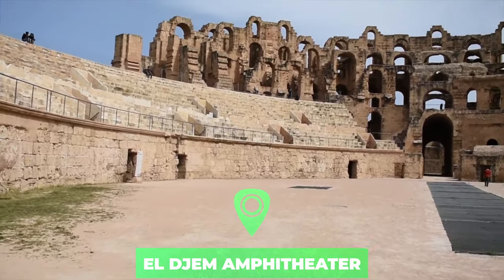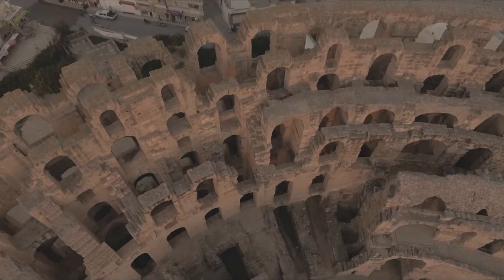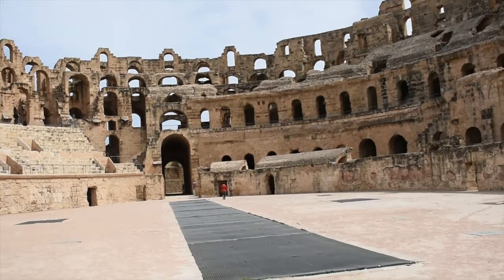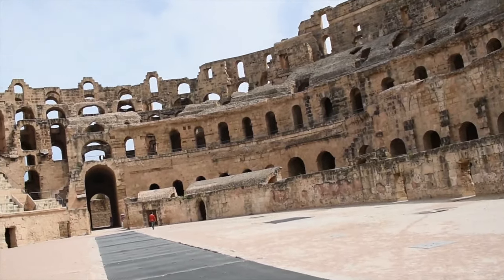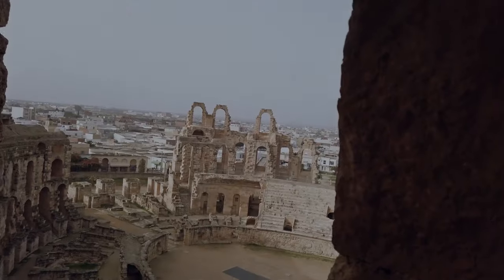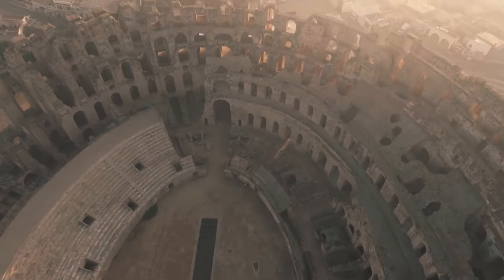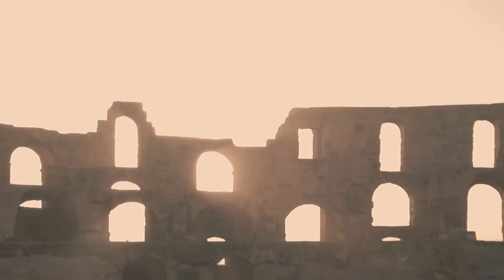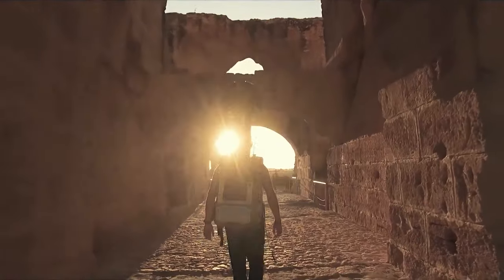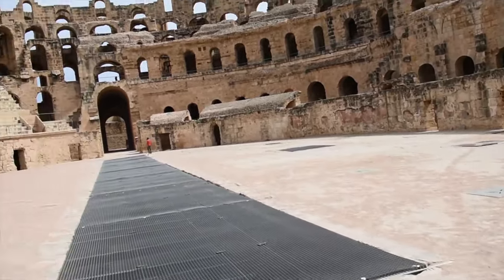Number one: El Jem Amphitheater. The walls of the mighty Roman amphitheater of El Jem dwarf the surrounding modern town. This incredibly well-preserved Roman relic is Tunisia's big sightseeing highlight — one of the most popular things to do on day trips from the coastal resorts, and one of the best examples of amphitheater architecture left standing in the world. The monumental bulk of the walls is a reminder of Rome's once mighty grip across North Africa.